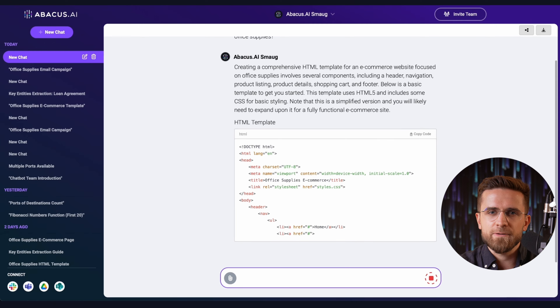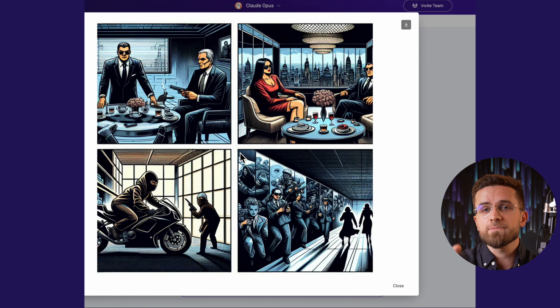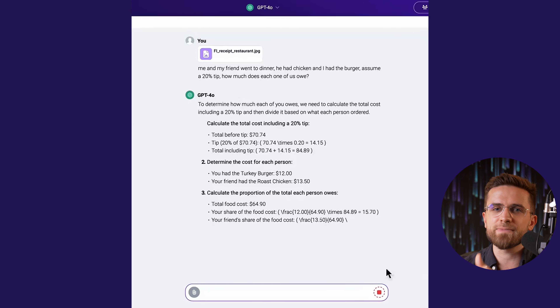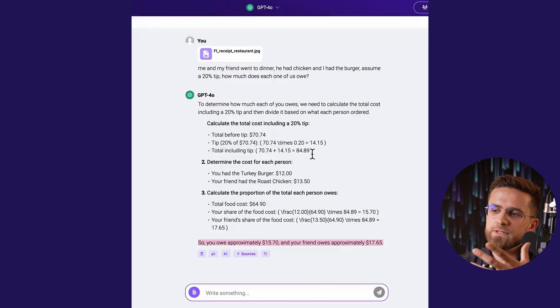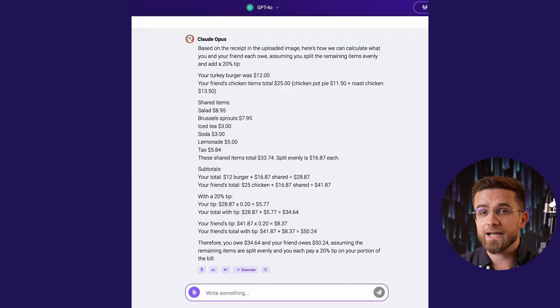It can do a lot of stuff, believe me. Like I said, these models have a full set of features, so Gemini and ChatGPT can analyze images for you. These are multimodal models, and tests like this are a piece of cake for them. Just upload an image and get ready to see some magic happening. I like to use this image analysis feature when I need to find a specific item in a photo.